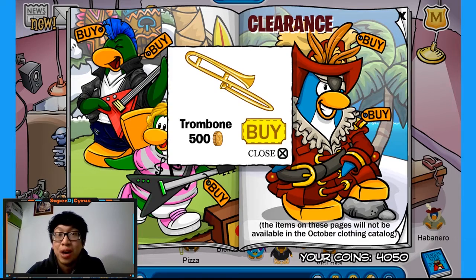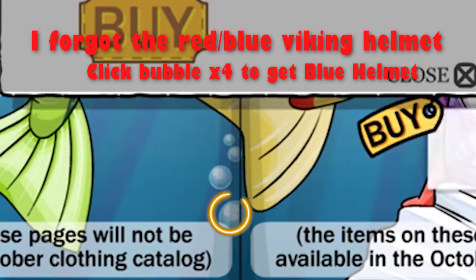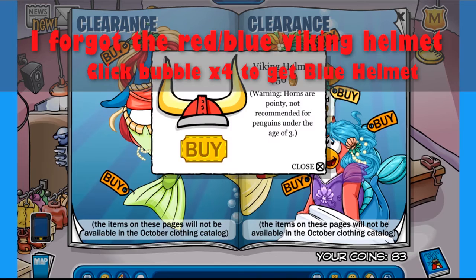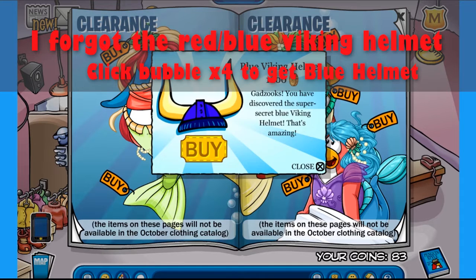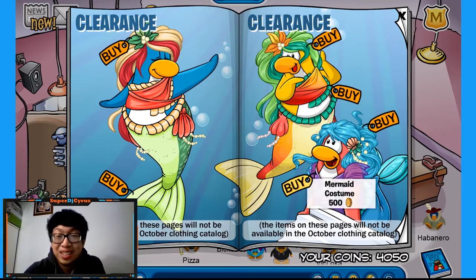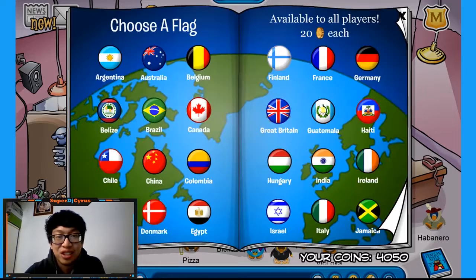You get a trombone from the blue tiki mask. I don't believe there are any more secrets in these remaining pages — no, no secrets here.